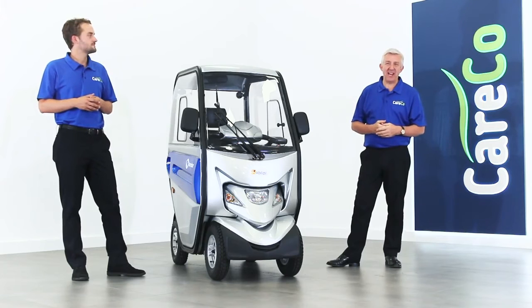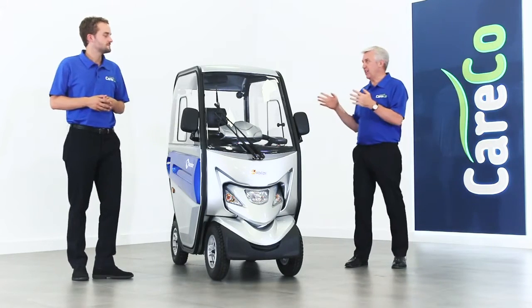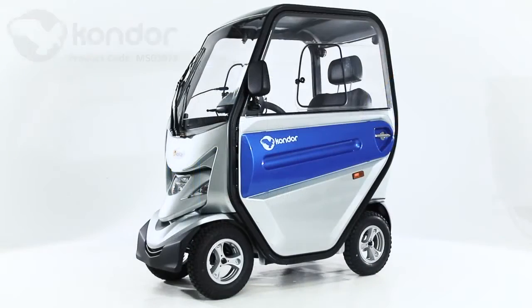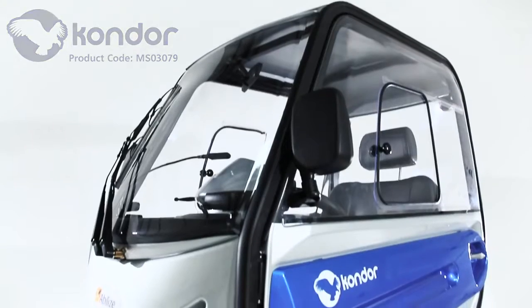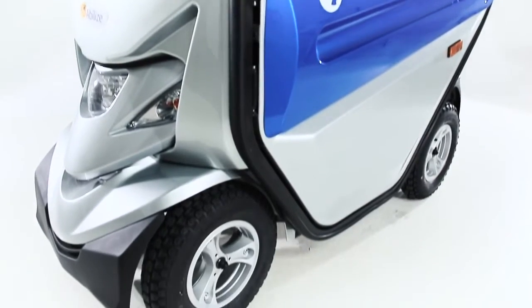Hi, I'm here with Will from Careco and today we're looking at the Abelise Condor. Will, this really is the ultimate all-weather mobility scooter, isn't it? Yeah, the Condor cabin scooter — it really is one of a kind. It's a really popular model amongst our range and we're really excited to have it.